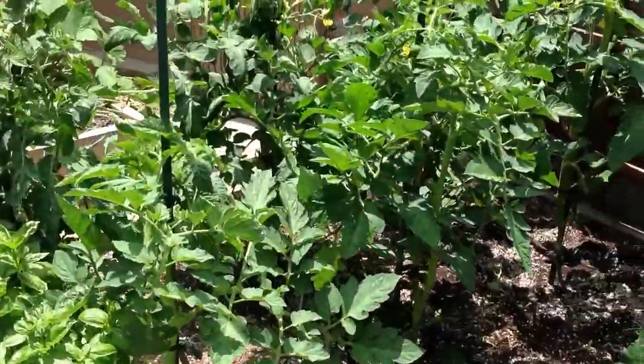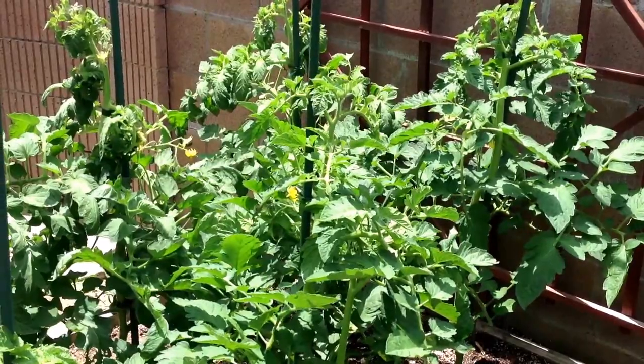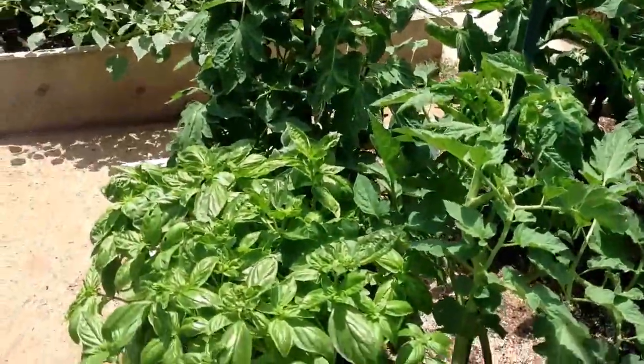Over here we have our summer crop of tomatoes. Got some different varieties — Geronimo, Stripe Stuffers — I can't remember the other ones. We have some basil over here as well, that's doing real well.